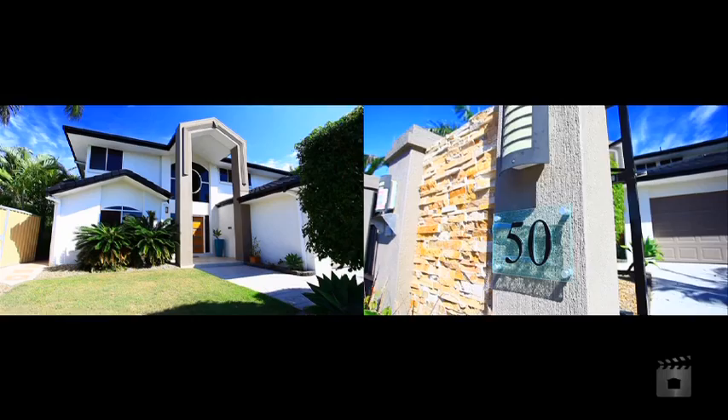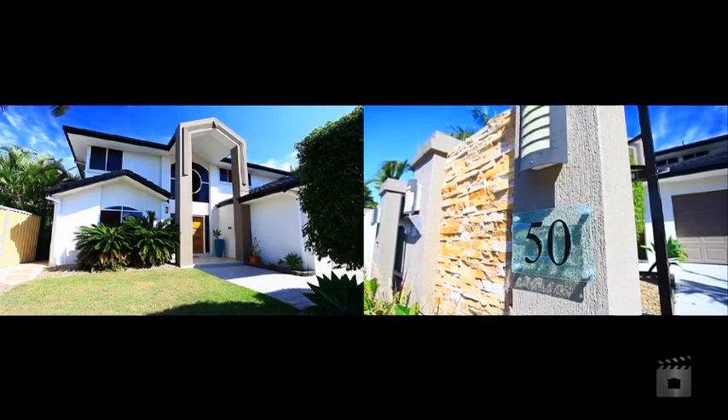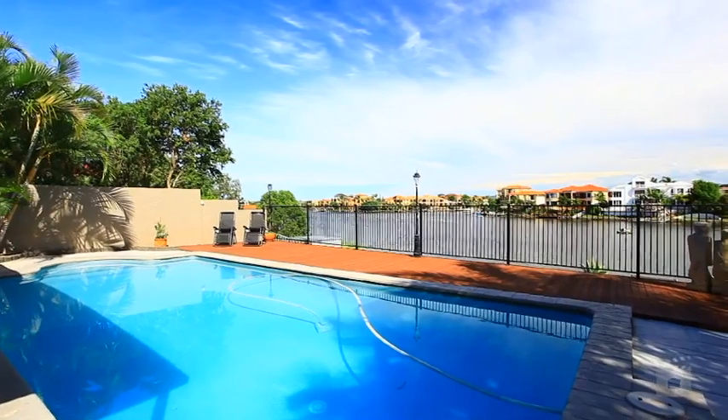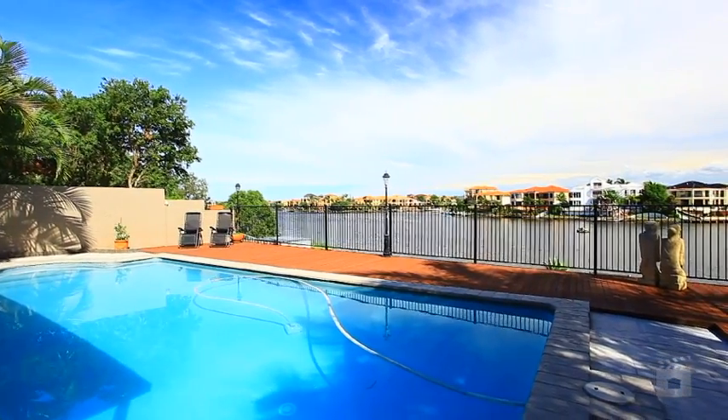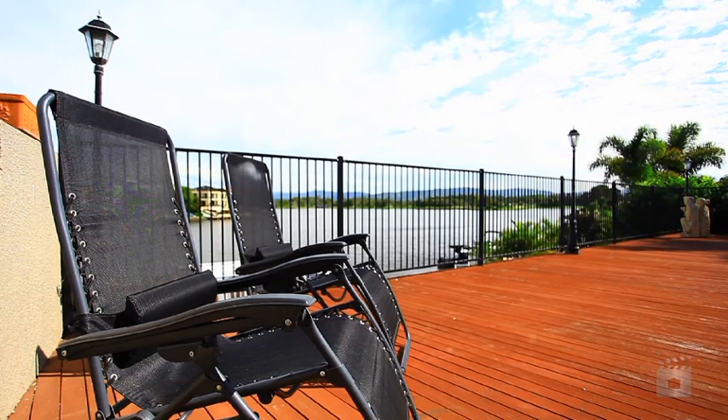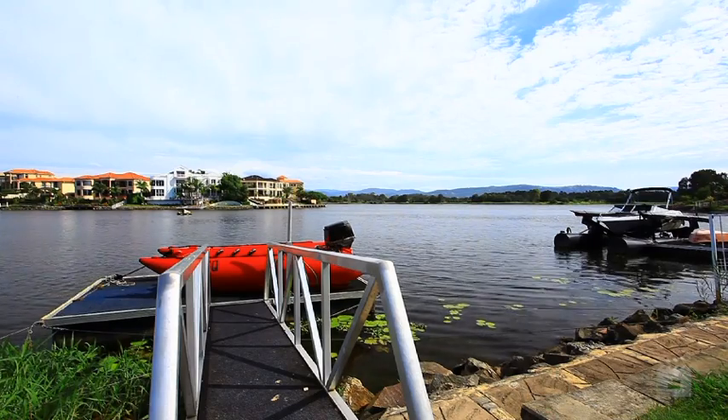Welcome to 50 Montevideo Drive, Clear Island Waters. This delightful modern home could be your ultimate affordable waterfront wonderland. With a deep and wide water frontage, it is just perfect for taking out the boat or the jet skis from your very own private pontoon.